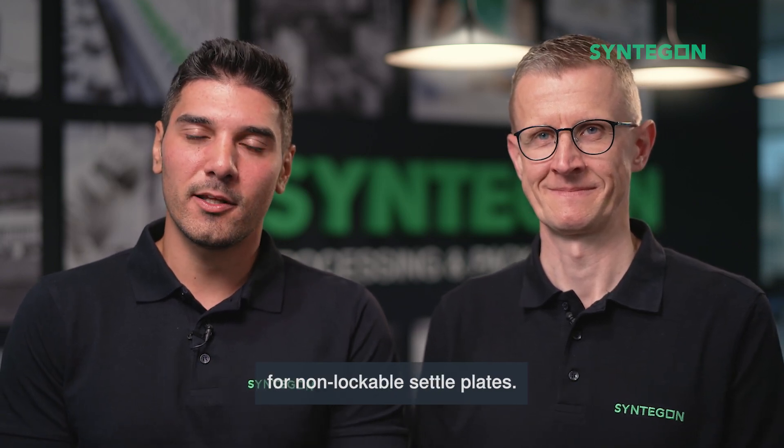Together, we present to you our brand new development, the Settle Plate Changer SPC1000. In this new development, we automate the passive environmental monitoring for non-lockable settle plates.